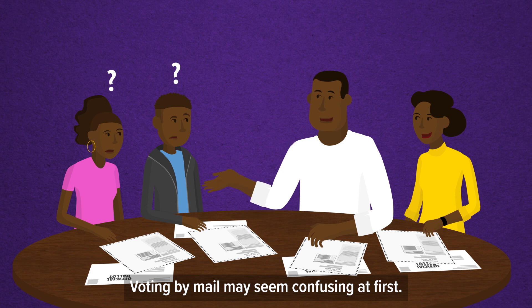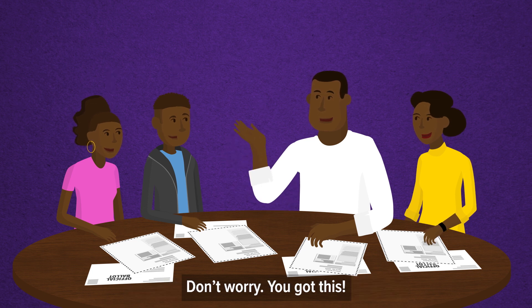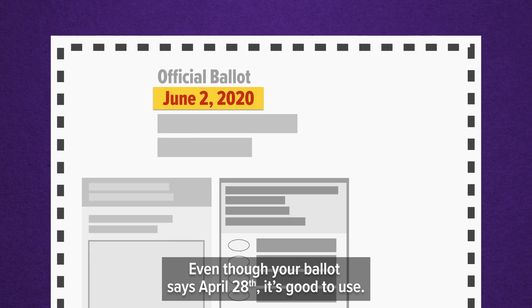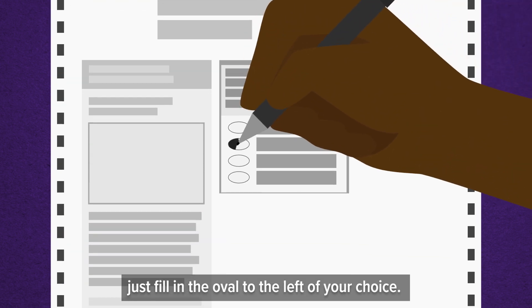Voting by mail may seem confusing at first. Don't worry, you got this. Even though your ballot says April 28th, it's good to use. Just fill in the oval to the left of your choice.